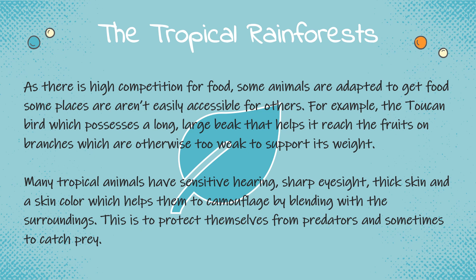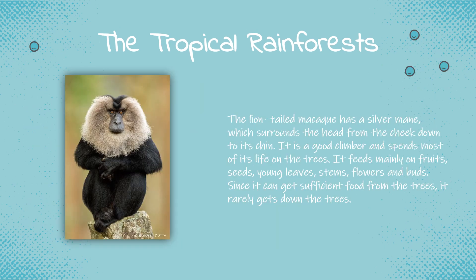Many tropical animals have sensitive hearing, sharp eyesight, thick skin, and a skin color which helps them to camouflage by blending with the surroundings. This is to protect themselves from predators and sometimes to catch prey. The lion-tailed macaque has a silver mane which surrounds the head from the cheek down to its chin. It is a good climber and spends most of its life on the trees. It feeds mainly on fruits, seeds, young leaves, stems, flowers and buds. Since it can get sufficient fruit from the trees, it rarely comes down.